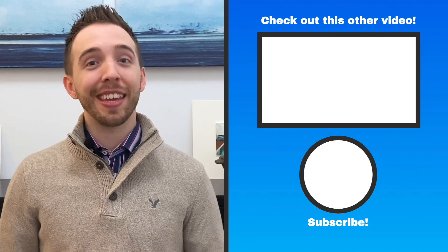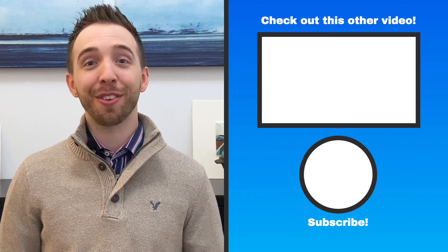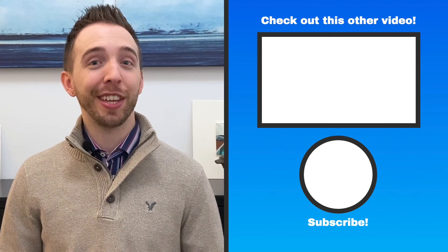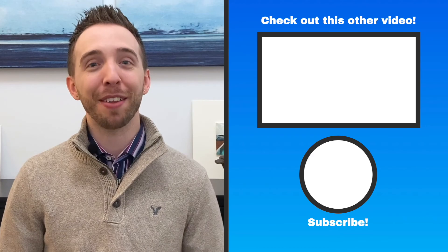That brings us to the end of the asthma series. Check out the links below if you want to dive even deeper. Before you go, make sure to like, subscribe, and leave a comment. Let me know if you enjoyed the video, learned something new, have any questions, have a personal experience in this area that you'd like to share, or have ideas for a future video. Thanks for joining me, and I'll see you next time for another delicious bite of medicine.